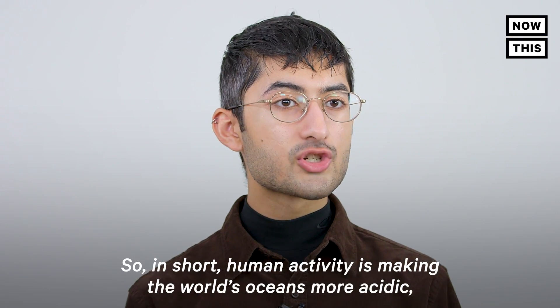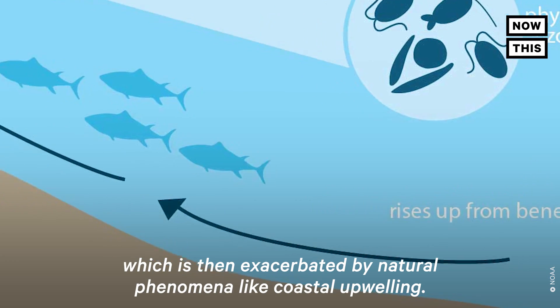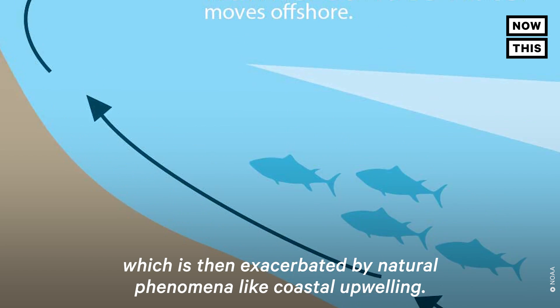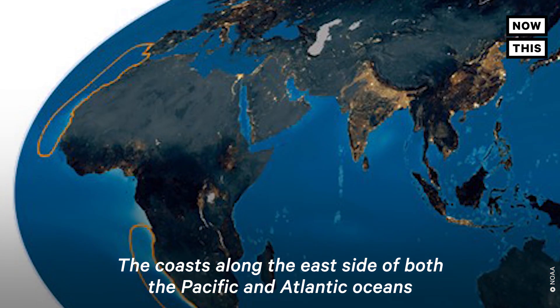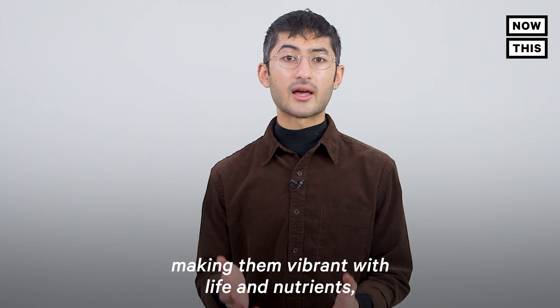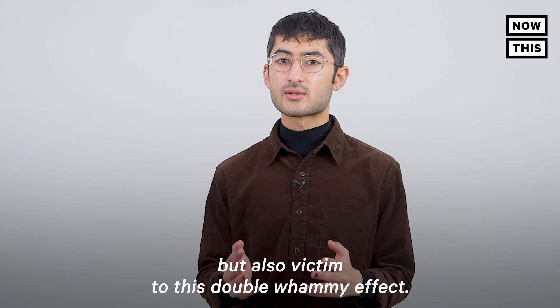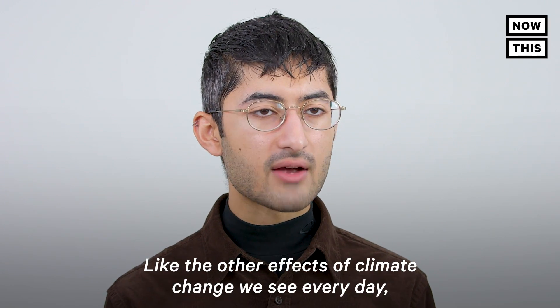"But we also have this long-term stress coming from the top down from the atmosphere that's imprinting on that variability." In short, human activity is making the world's oceans more acidic, which is then exacerbated by natural phenomena like coastal upwelling. The coasts along the east side of both the Pacific and Atlantic oceans also experience coastal upwelling, making them vibrant with life and nutrients, but also victim to this double whammy effect.